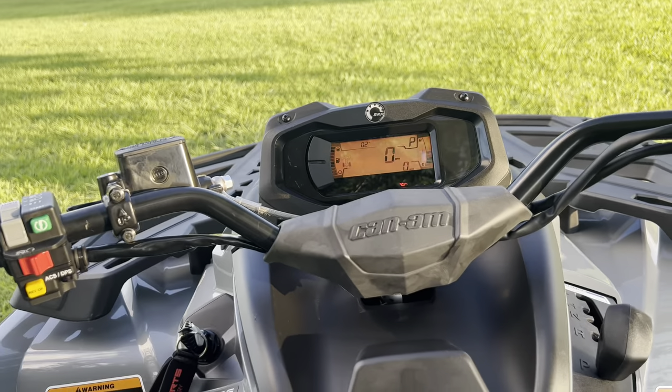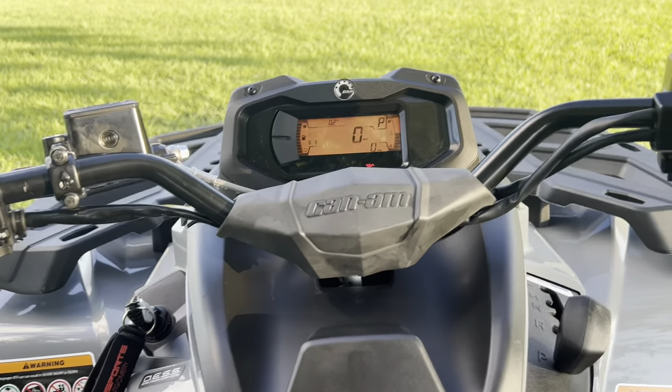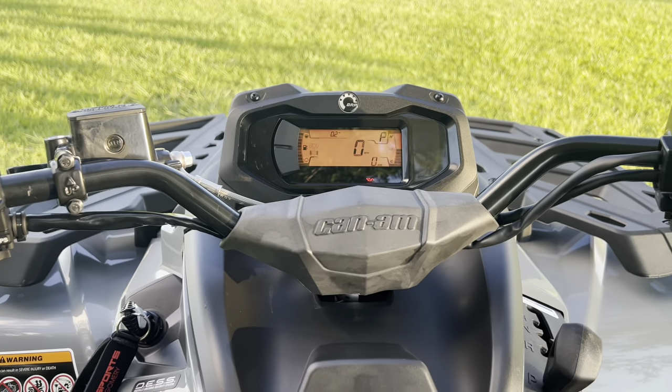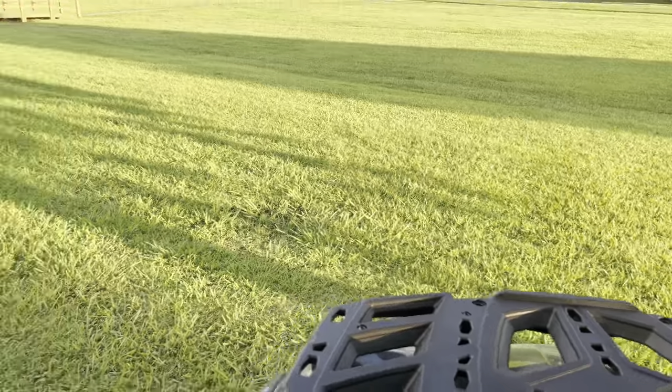Another thing that comes with it — DPS model — dynamic power steering. That's one thing I really wanted on a mud quad, because once you get inside those mud holes, it'd be a pain with those big mud tires to try to turn these things side to side. My 850 high-lifts really gave me a workout without it.